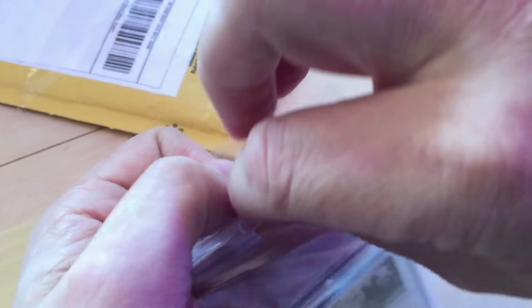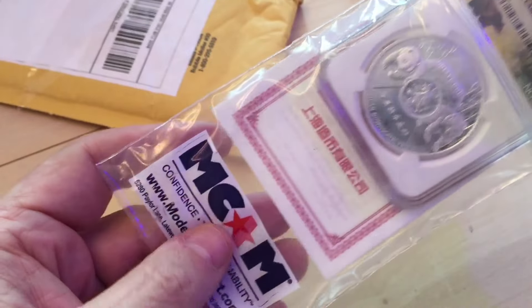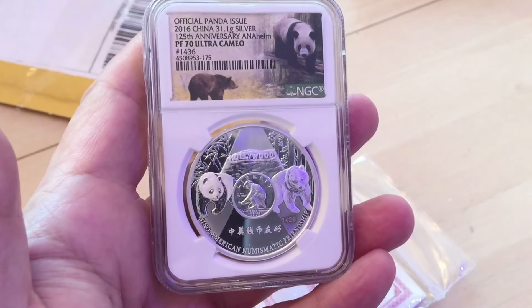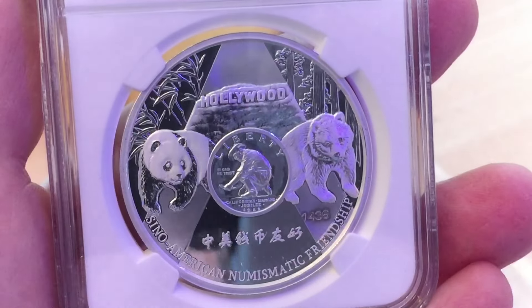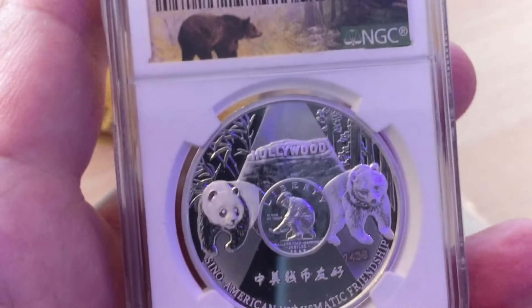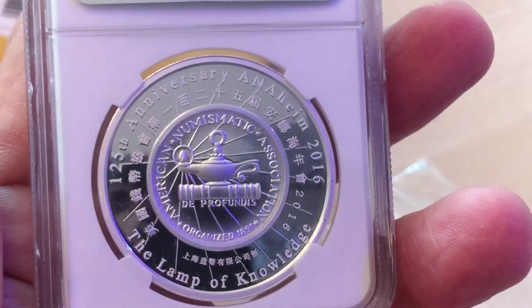They're a special edition that were slabbed up by Modern Coin Mart and they are of the very special ANA Panda — it's a silver panda. There are, I think, 2,000 of these one-ounce ones. There are also two-ounce ones; there are a thousand of those, and some 12-ounce ones. And there's gold and all kinds of different versions, some of which are very expensive.